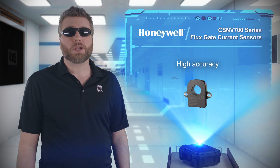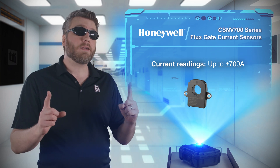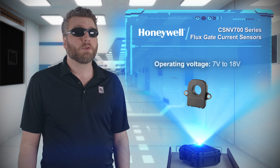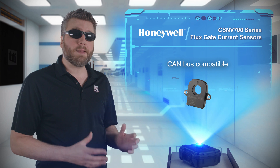The current measuring range of these sensors spans from minus 700 amps to plus 700 amps — that's a lot of amps. The sensors are also capable of operating on voltages from 7 to 18 volts, and reading results from this device can be done over a CAN bus.